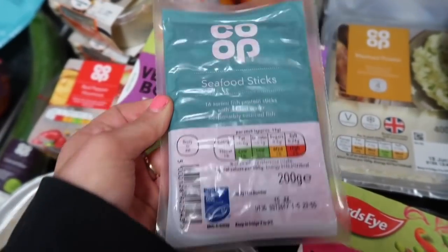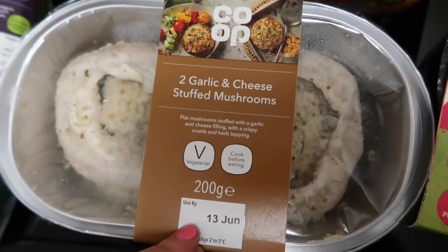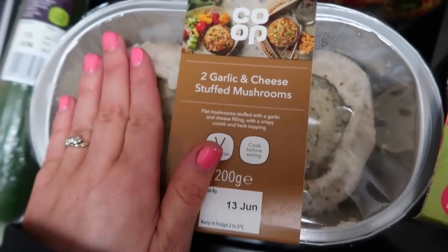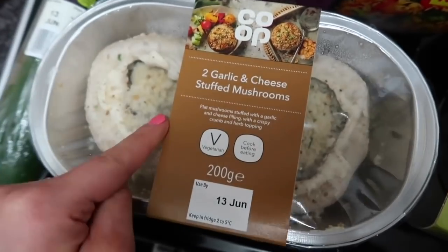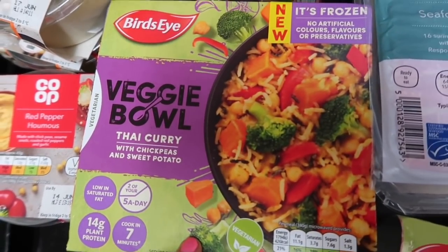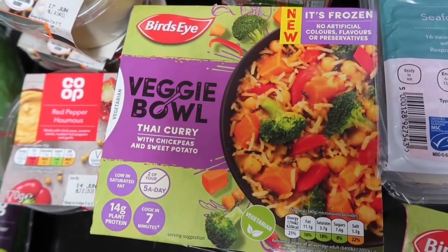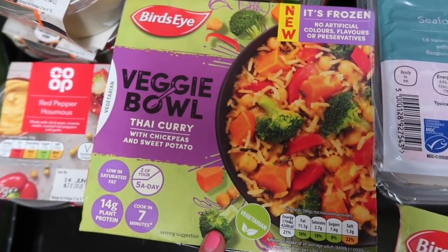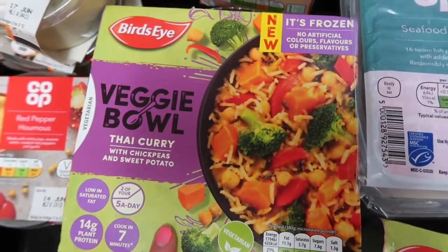Then I got some seafood sticks - they're so good for snacking guys, if you haven't tried them I suggest you do. Then I got these garlic and cheese stuffed mushrooms because they are so good, but I'm going to try not to cook them both at once because I only eat one - maybe I'll take one out and put it in cling film. I got this Thai curry with chickpeas and sweet potatoes from the freezer section. I thought it would be really good to have in when Lou is away at work - it's all green, it's obviously quite good for you, and it's worth a try.